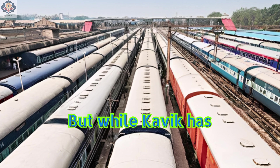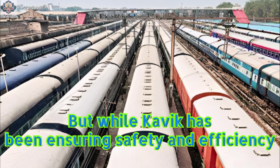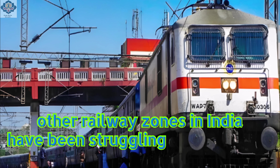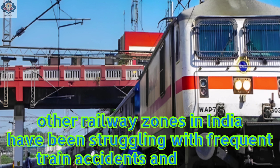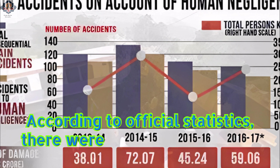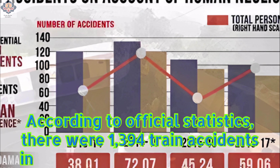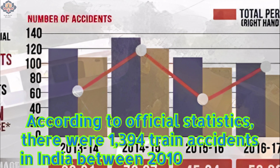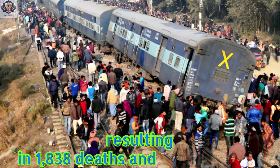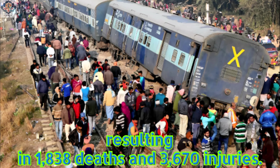But while Kavik has been ensuring safety and efficiency on the Konkan Railway network, other railway zones in India have been struggling with frequent train accidents and mishaps. According to official statistics, there were 1,394 train accidents in India between 2010 and 2020, resulting in 1,838 deaths and 3,670 injuries.